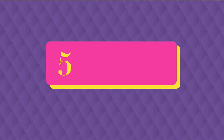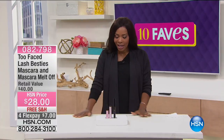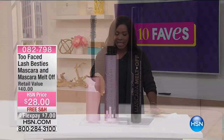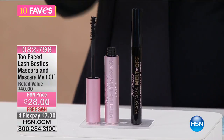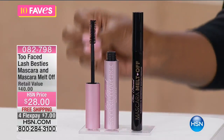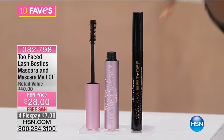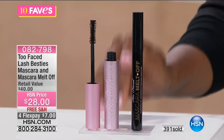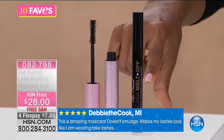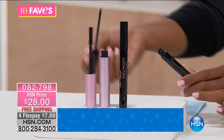This is one of my favorites — the Too Faced Better Than Sex Mascara. It is really great. If you like lift and volume and length, and you just like those big, fluffy, voluminous, sexy eyelashes — who doesn't? If you haven't tried it yet, please do it today because you've got a great value. You're getting the mascara and also the mascara melt-off, which is a cleansing oil. It looks like a second mascara, but it's not.